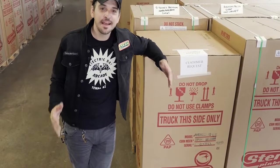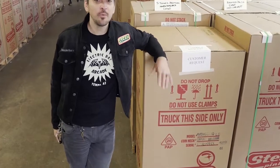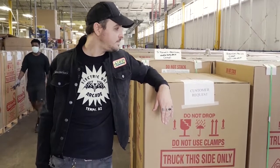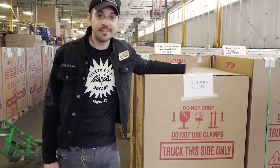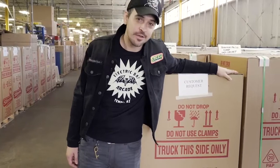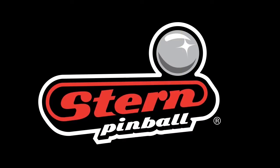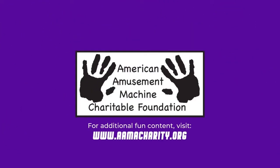Thanks again for joining me on this exclusive tour of Stern Pinball. We even showed you some stuff we normally don't show folks on these tours. So I think it's time to just get out of the way and let these folks do what they do best and get these games out to you. We'll see you next time.